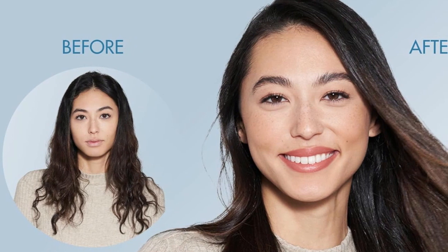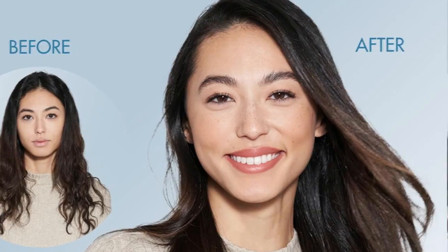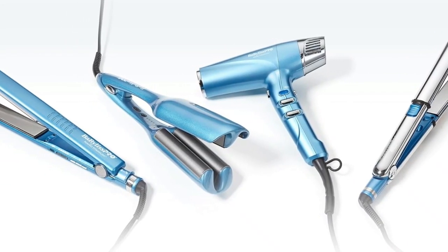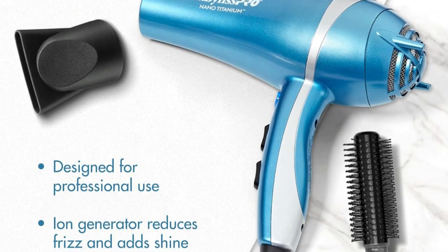In addition, I appreciated the tool's lighter weight of .9 pounds and button placement, both of which contributed to its comfortability. The weight felt evenly distributed in the barrel and handle, making the blow dryer easy to maneuver with no undue stress on the wrist.